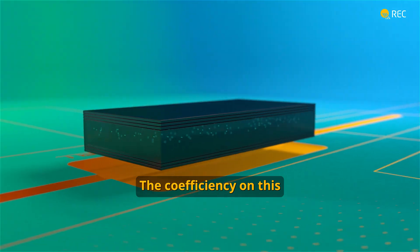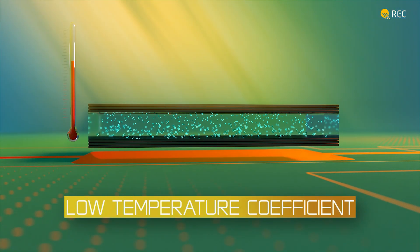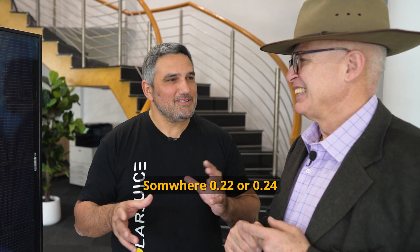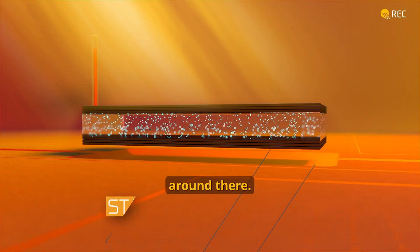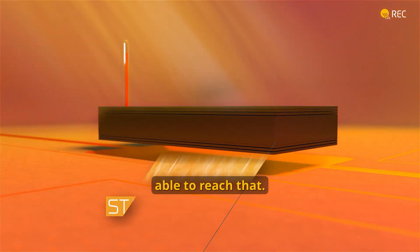But what about heat? The temperature coefficient on this is one of the best out there on the market at the moment. It's only 0.22 or 0.24 — it's around there. But it's very, very good, and a lot of other panels won't be able to reach that.